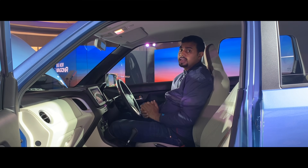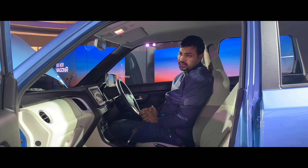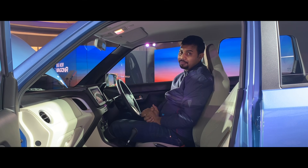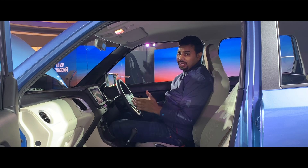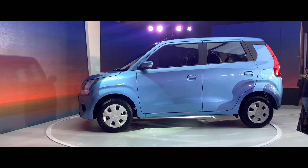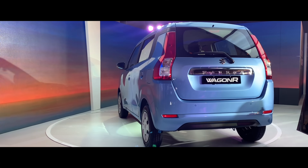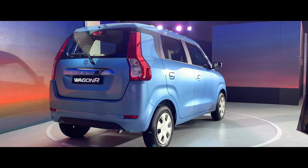The new WagonR facelift has been launched with good value. Maruti Suzuki has priced it competitively — the difference between variants is only Rs. 5,000 in some cases. The top ZXI variant gets a touchscreen music system with Apple CarPlay and Android Auto, steering-mounted audio controls, all four power windows, remote central locking, ABS, airbags, and reverse parking sensors. It is a very good package overall.